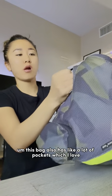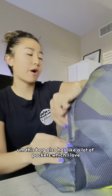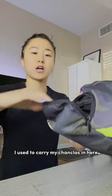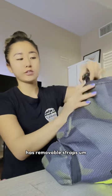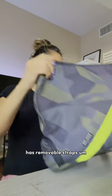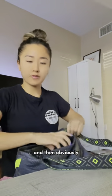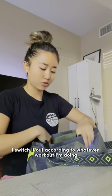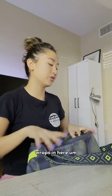That's basically it. This bag also has a lot of pockets, which I love. I used to carry my sauna suit in here but there's no sauna in my gym so I don't really have to worry about that. It has removable straps. And obviously I switch it out according to whatever workout I'm doing — so if I'm going boxing, you're gonna see my boxing gloves and my wraps in here.